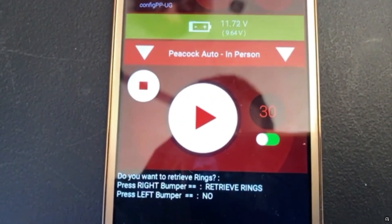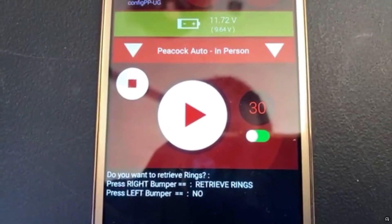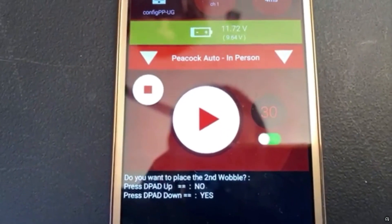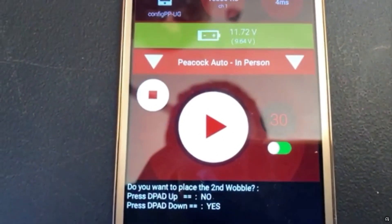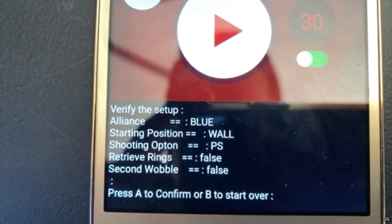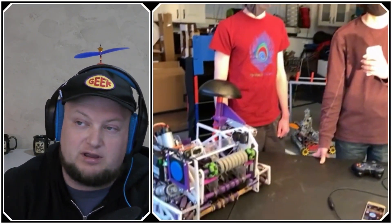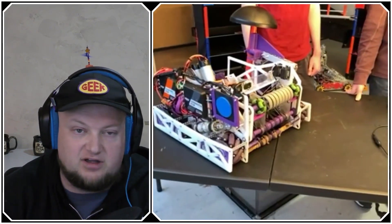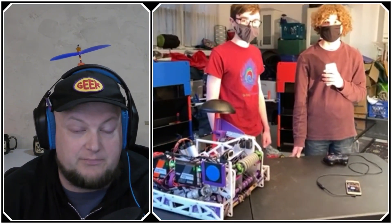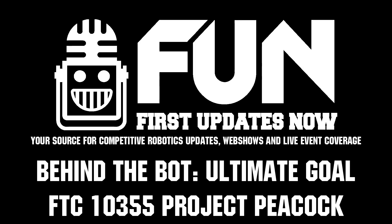On the phone interface, the drivers can select which alliance they're on, whether they're closer to the field wall or the side wall, whether to target power shots or the high goal, whether to retrieve rings from the center of the field, whether to go off the bumper, and whether to go for the second wobble goal — pressing A or B to confirm the choices. The robot looked fantastic and the team was thanked for their time. Good luck to Project Peacock, team 10355 from Tulsa, Oklahoma, in any remaining meets and future seasons.